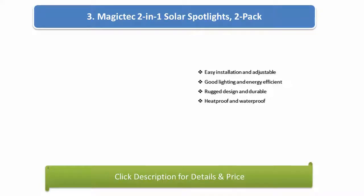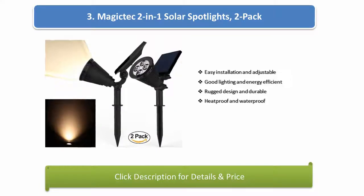Number 3: Magic Tech 2-in-1 solar spotlights 2-pack. Easy installation and adjustable, good lighting and energy efficient, rugged design and durable, heat proof and waterproof.